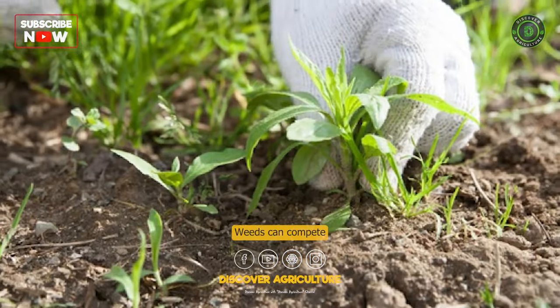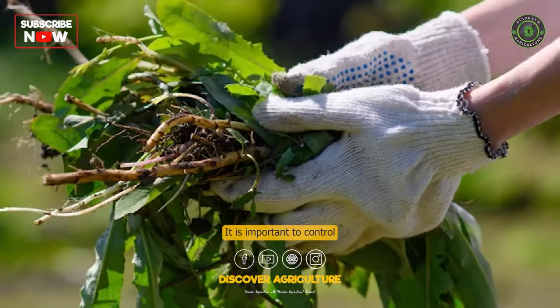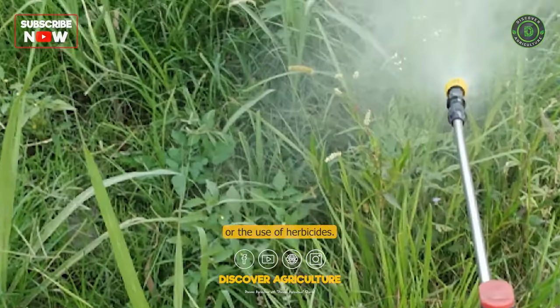Weed Control: Weeds can compete with sweet potato plants for nutrients and water. It is important to control weeds regularly through hand weeding or the use of herbicides.